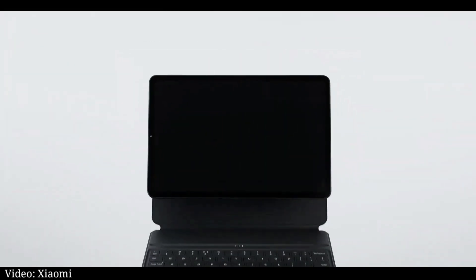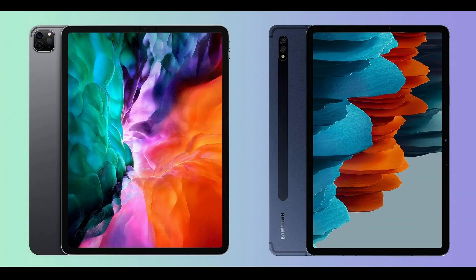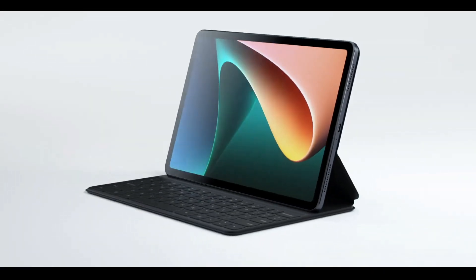The entire Pad 5 lineup supports a magnetic keyboard cover and stylus, just like the latest iPad Pro 11 and Galaxy Tab S7. The Xiaomi stylus weighs 12.2 grams, has two buttons on its side, and offers a 240Hz touch sampling rate.